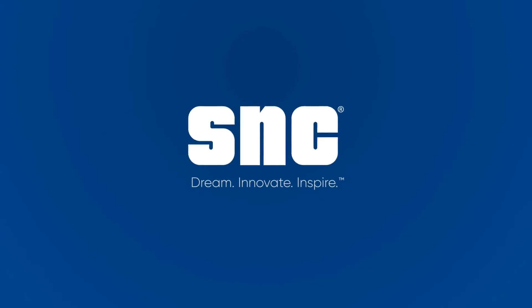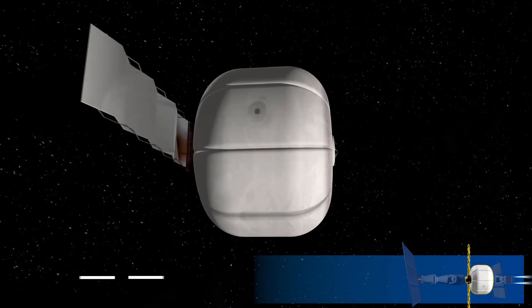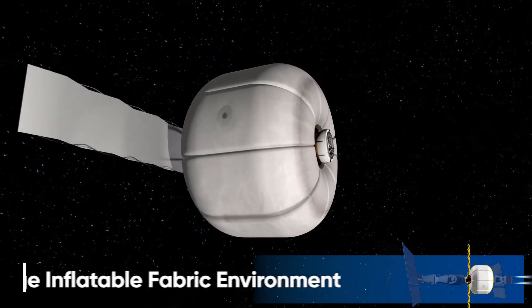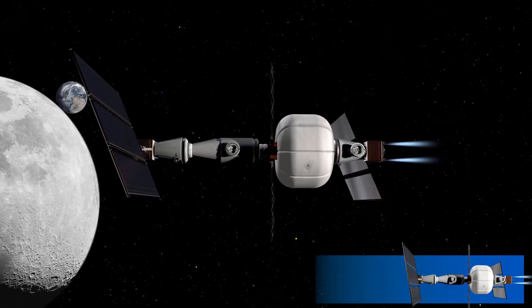Over the last few years, we've also seen the Sierra Nevada Corporation design their own inflatable habitat. They have been developing their LIFE — Large Inflatable Fabric Environment — module with a view to make it part of a fully SNC-built lunar orbital station. Personally, I'm a big fan of the idea. We've already had it proven to us that they work and I'm excited to see what's to come.